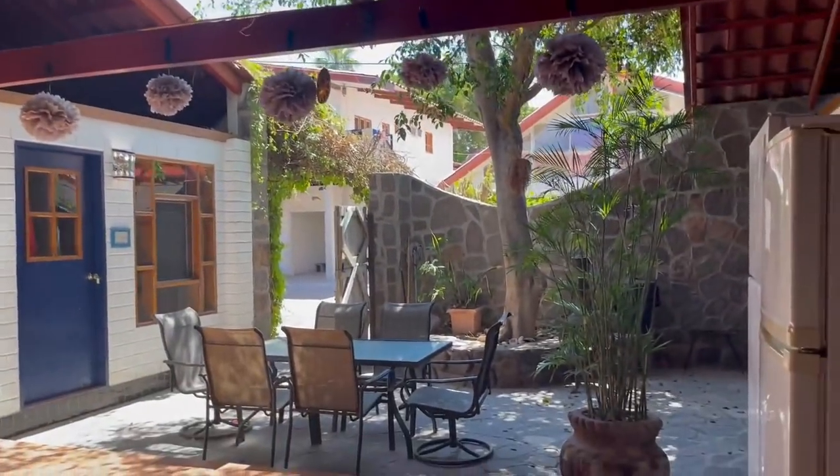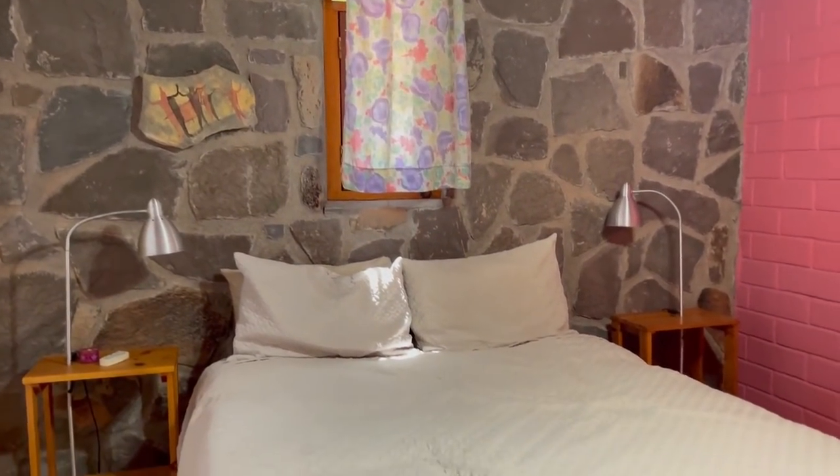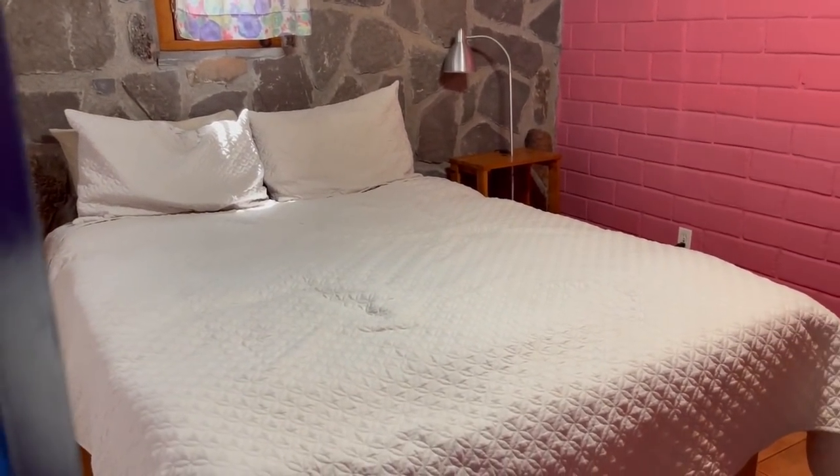Let me show you the room. There's a cute little bed here and a table.